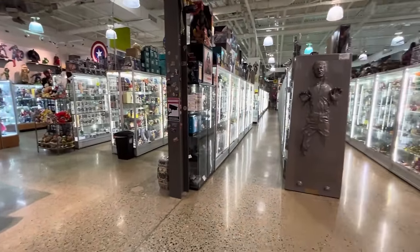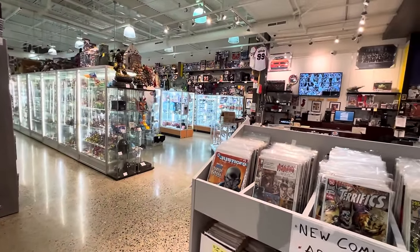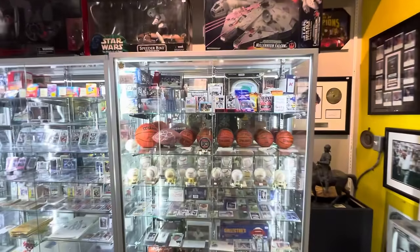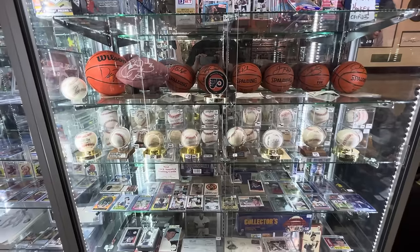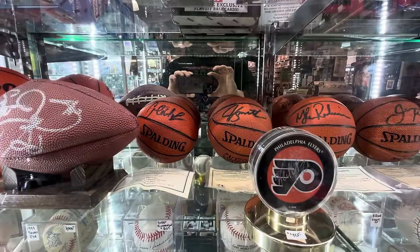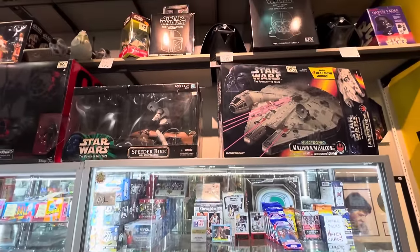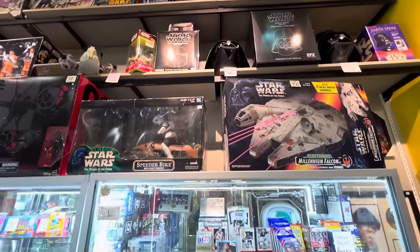They sell all sorts of antiques, graded comics, statues, sports memorabilia, and of course toys — both modern and vintage. So without any further delay, let's flip the camera around and do a full walkthrough. Walking in here — this is what you see. This place is massive. These aisles are menacing. Why don't we start over here off to the right, up against the right wall, and snake in and out of these aisles.